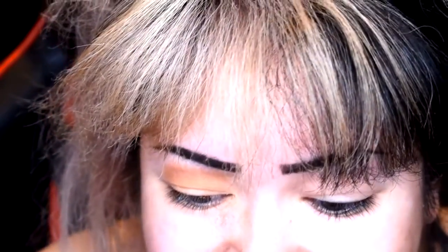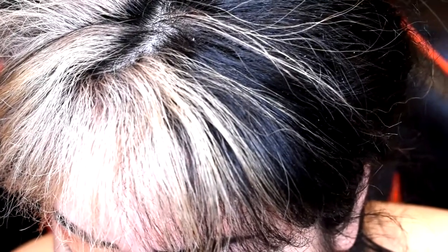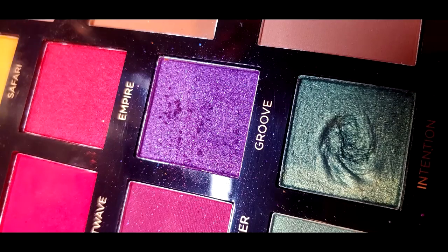I already got some fallout right in this corner. I'm gonna go ahead into the shade Fuego — I'll tap off some of the excess, which is a lot. It is coming off like incense smoke, there's a lot of fallout. But that shade is really pretty, it's finally giving me the pigment that I need. Going into the shade Tart now, and without even digging into the pan there's a lot of kickback. I'm just going to tuck that right in the inner corner to deepen it up a tad. I'm liking the shade Groove so I'm going to go into that shade too.